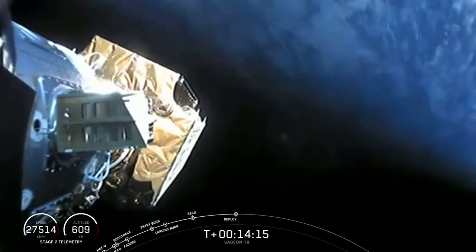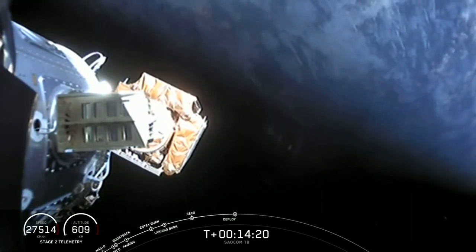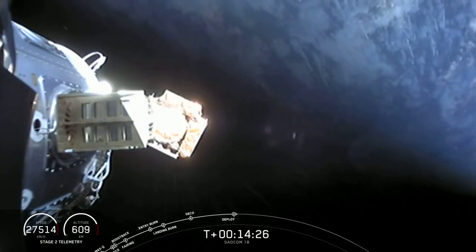SALCOM separation confirmed. Successful deployment of that SALCOM 1B satellite. As a reminder, this satellite and SALCOM 1A's goal is to gather soil moisture data.